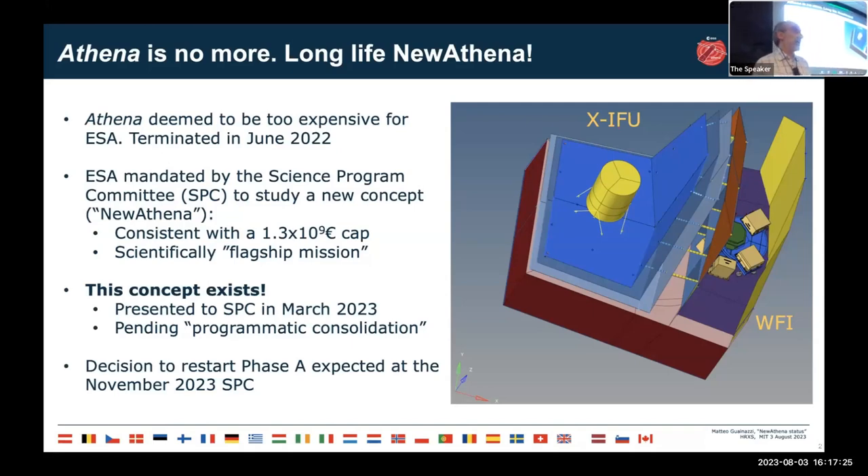When we started this exercise under very strong time pressure, not many people at ESA or elsewhere believed it could be successful. But I can announce that this new concept exists. It was presented to the SPC meeting in March and has been endorsed pending programmatic consolidation — meaning ESA wants to confirm that all partners, member states, and international partners can commit the money needed.